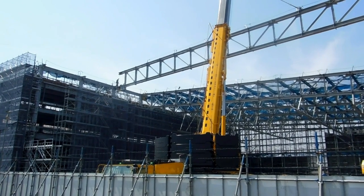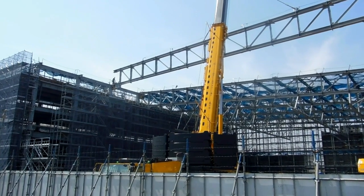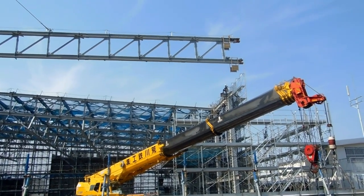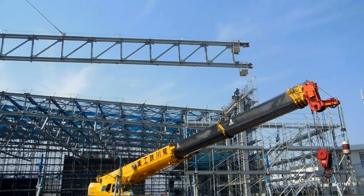Just a huge thing to watch happening here — putting this big girder across, watching these guys at each end steering it into place with ropes and then bolting it down. Huge project.